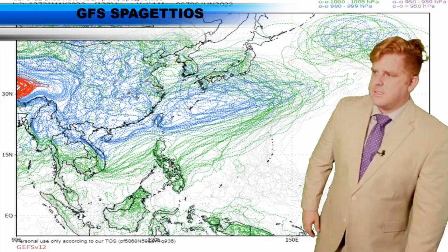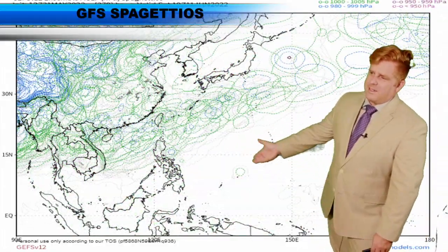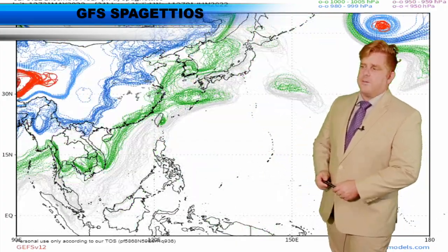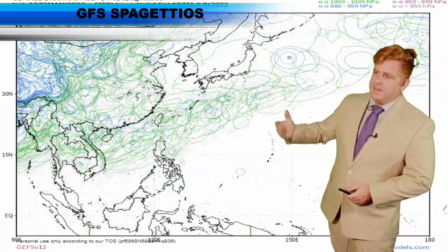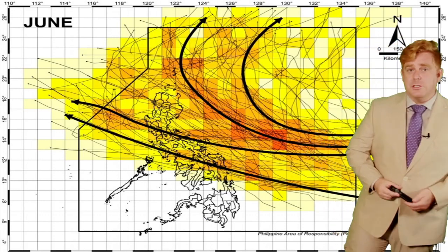Looking at our SpaghettiOs — that's the ensemble model output — you can really see that the GFS wants to pick up on a few things, but it's not very concrete. The whole reason we use the ensemble is so we can see a lot of these circles overlapping, and we don't see that at all right now.